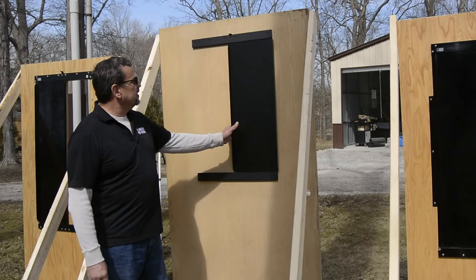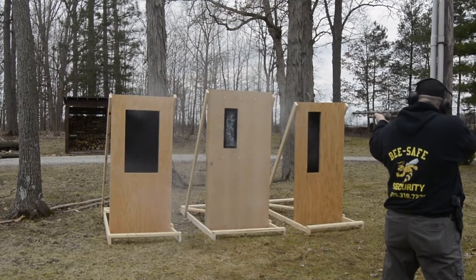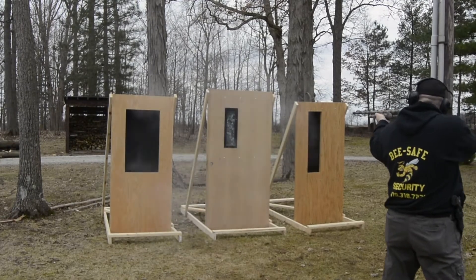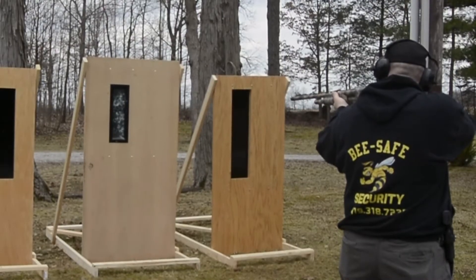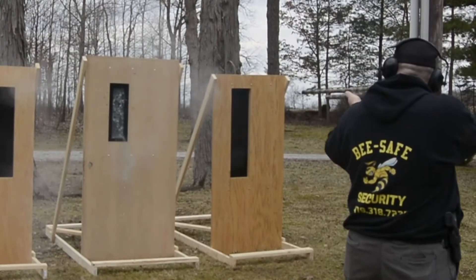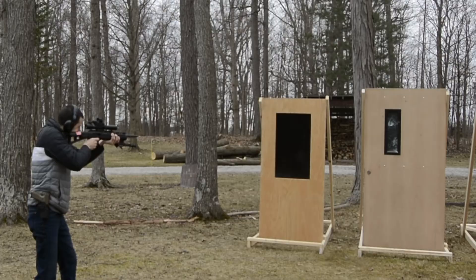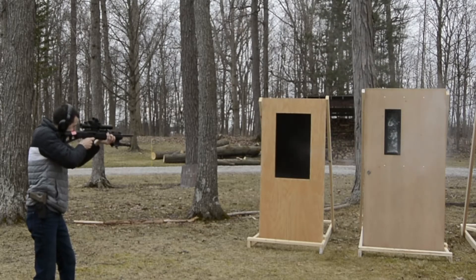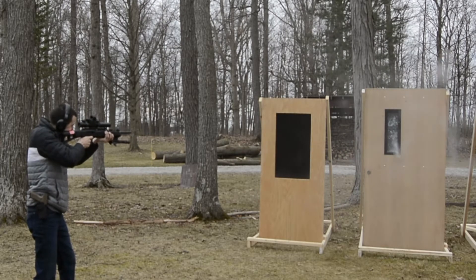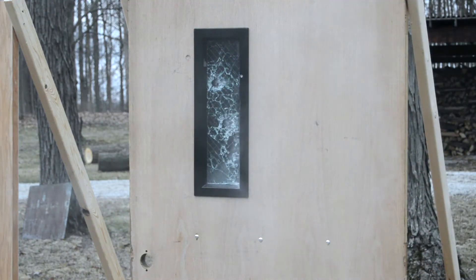When window armor is installed, the classroom window is virtually impenetrable. The steel-constructed system is deployed in seconds and provides an added layer of extreme protection.